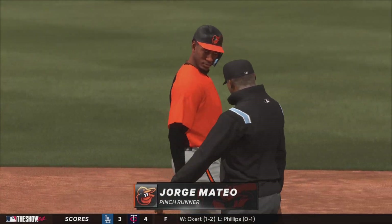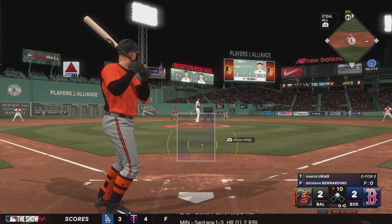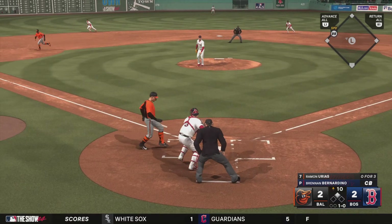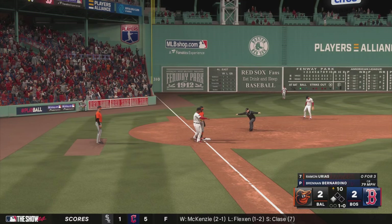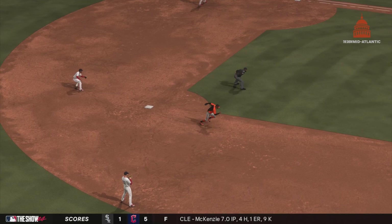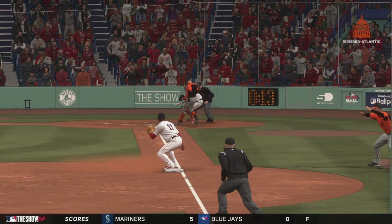Looks like we've got a substitution at second — on the run for Baltimore, Jorge Mateo. Ramon Rios digs in now. The pitch — runner takes off for third, pitch in the dirt, throw to third — safe, and that wasn't close. I'd say an aggressive roll of the dice to steal third in this spot, but they felt good about it and it worked out. Now the game plan changes a little bit at the plate to get that go-ahead run home — the defense might pull the infield in.